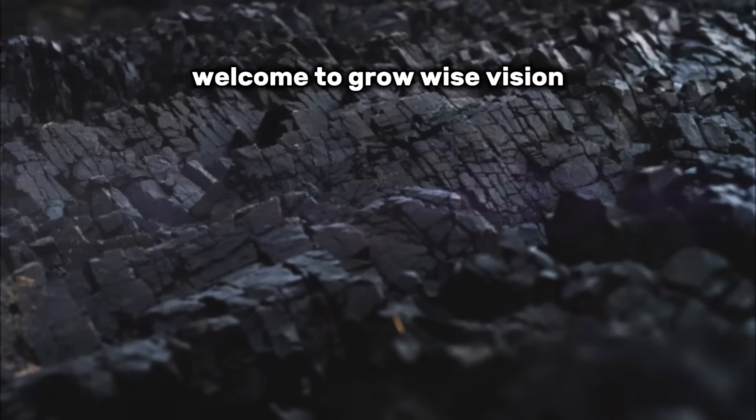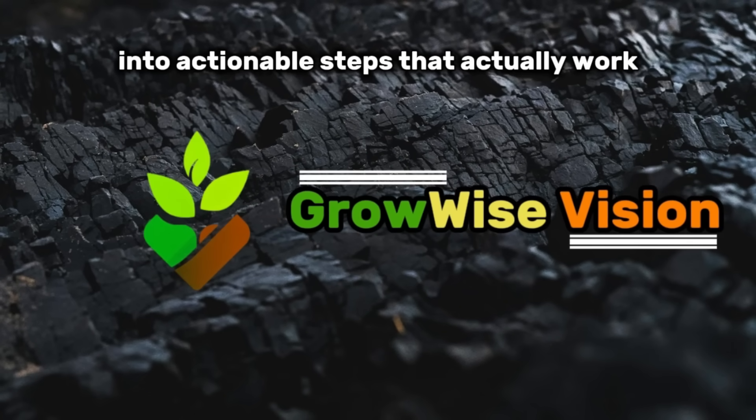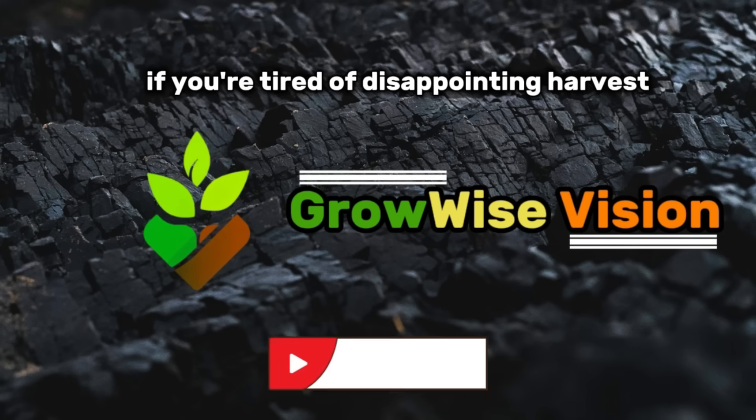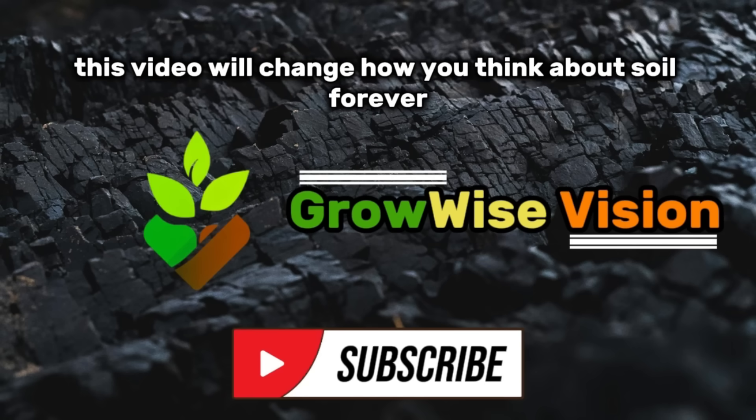Welcome to GrowWise Vision, where we break down complex gardening science into actionable steps that actually work. If you're tired of disappointing harvests despite doing everything right, this video will change how you think about soil forever.